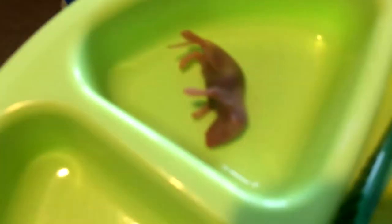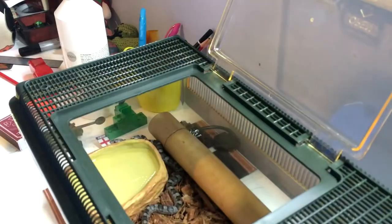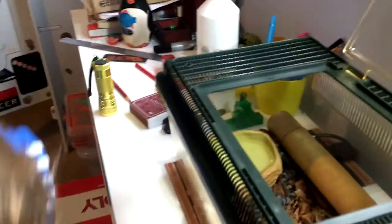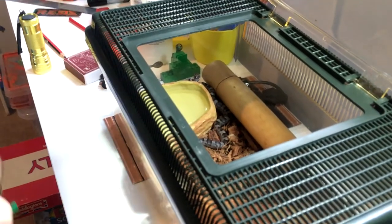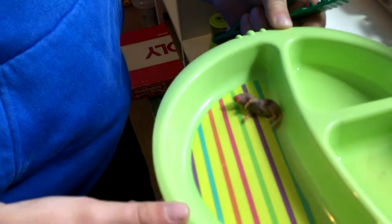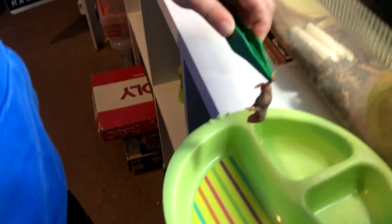I'm going to put him back in his enclosure now and try to feed him and film it. Sorry about that, I just dropped the pinkie. This is what his pinky looks like.